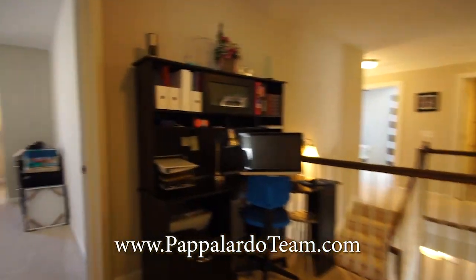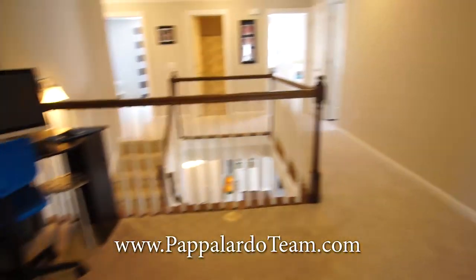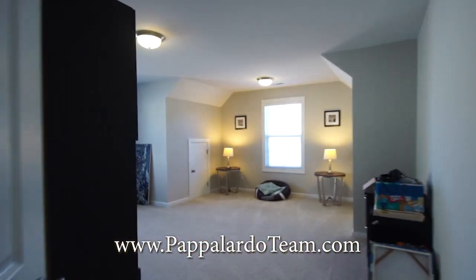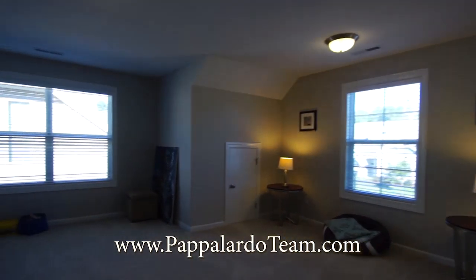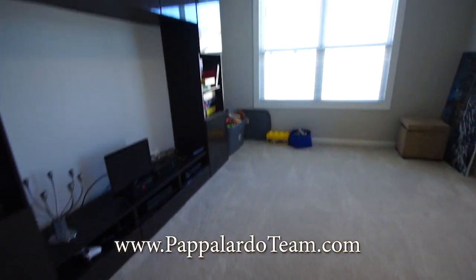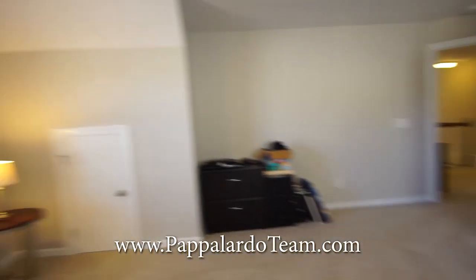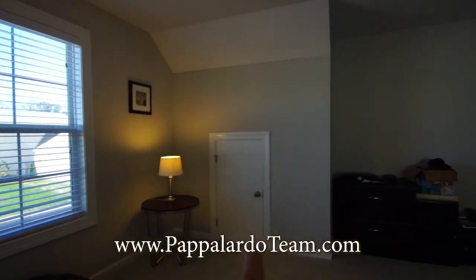Here we have part of this area that we're using as an office, which you could use as a reading nook or whatever you wanted. And here is the bonus room — this is the space above the garage. Lots of space here; it would be a great man cave, playroom, whatever you wanted to use it for. It's even got a little bit of storage here and over there.